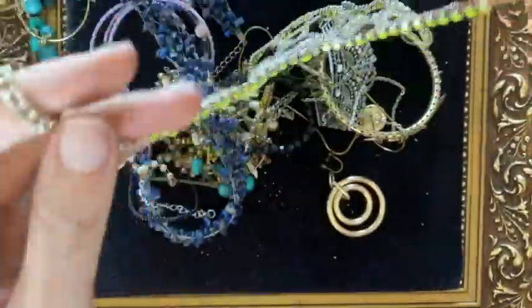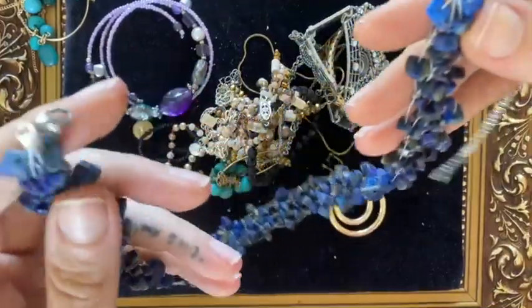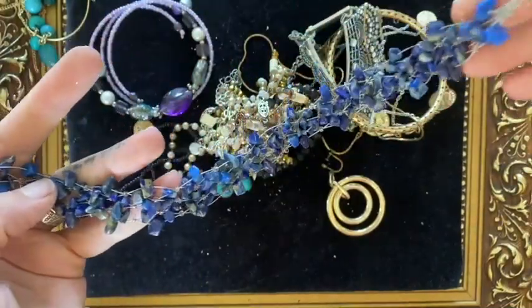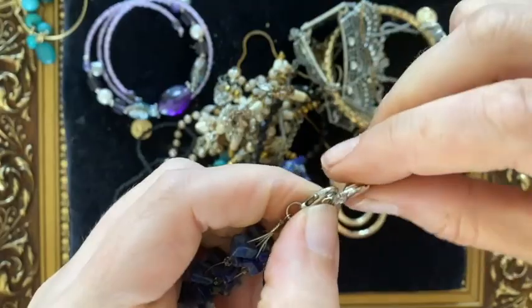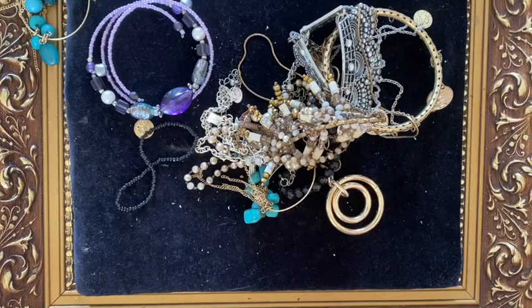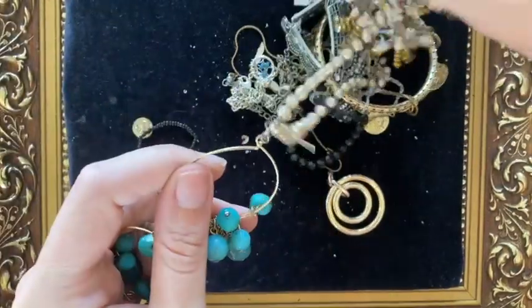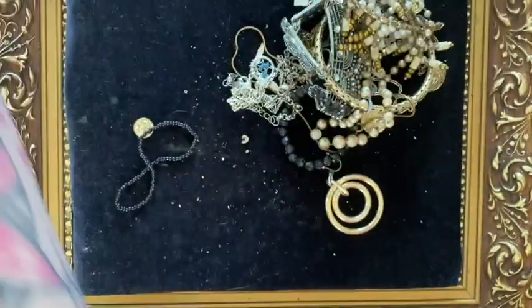A bunch of stuff for the craft lot. There's a necklace with some nice stones — I can never remember what they are — and it looks like it just has an extra chain added to extend it. I'll take that off; it's more of a collar-length necklace, so I might try and sell that one. A pair of earrings with nice turquoise-colored stones — I think they're plastic actually — into a lot.